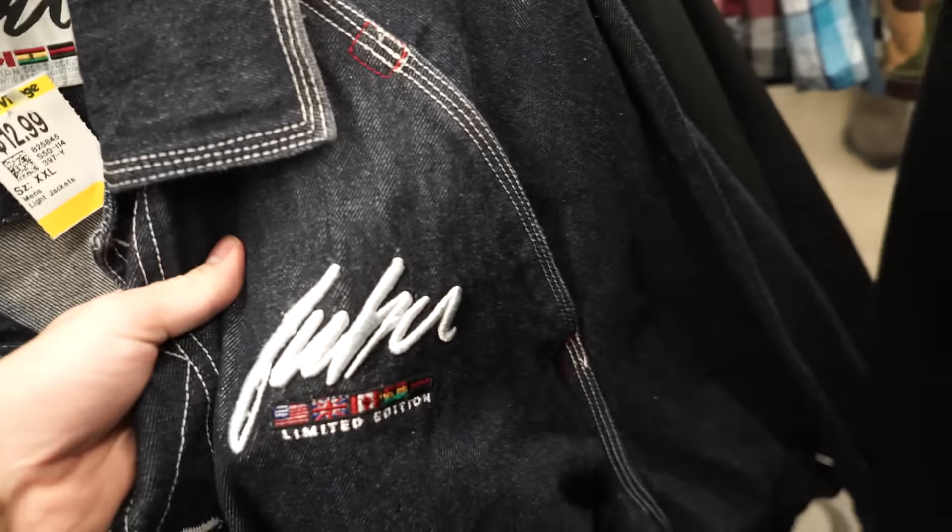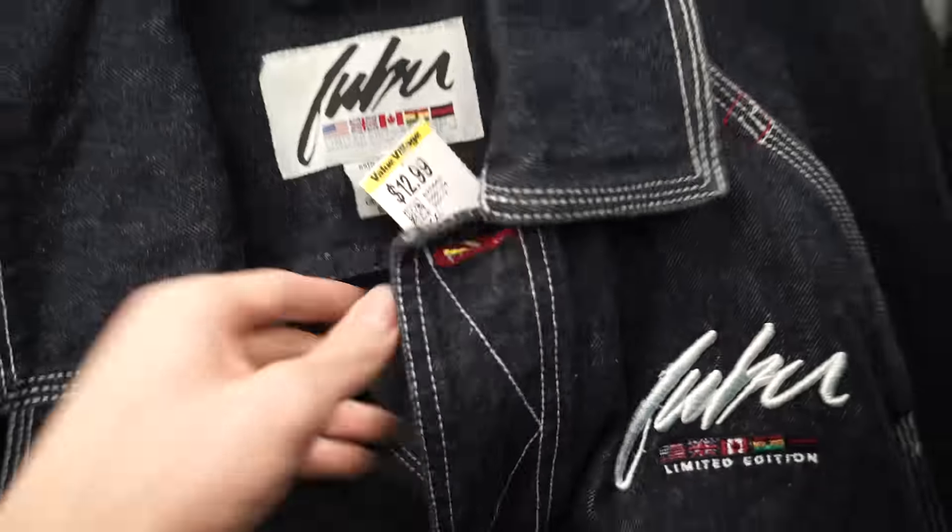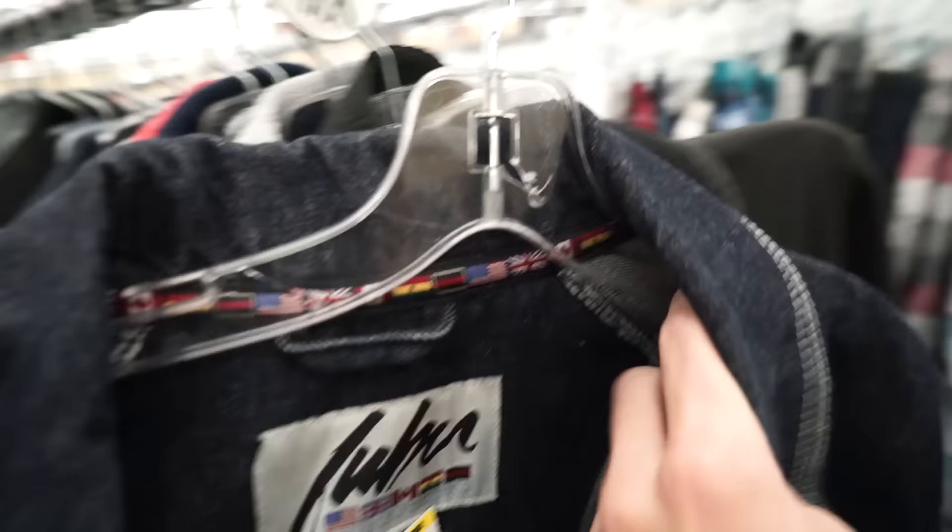The FUBU denim jacket though — with FUBU embroidered on the breast. You have all these little flags, says 'Limited Edition.' This thing is insane. Look at the inside too — you have all these little flags all around the neck.